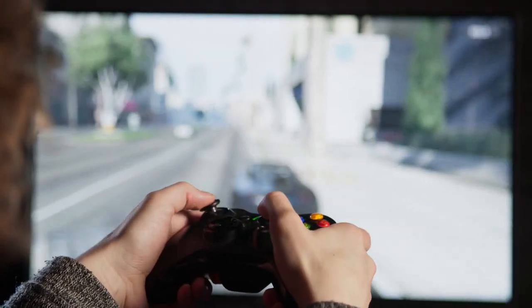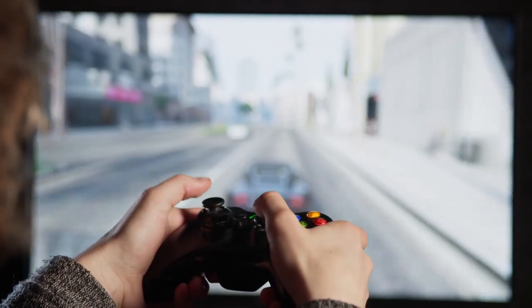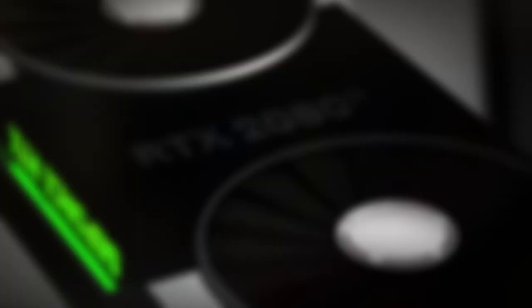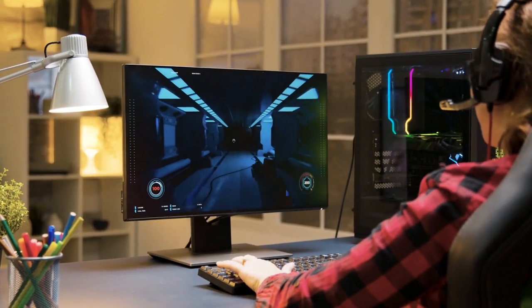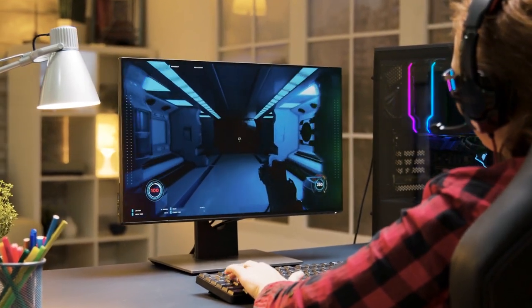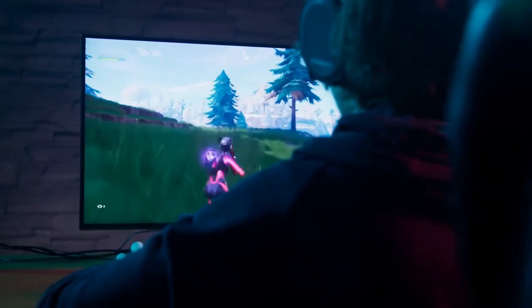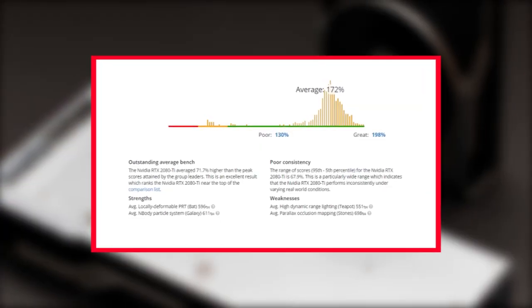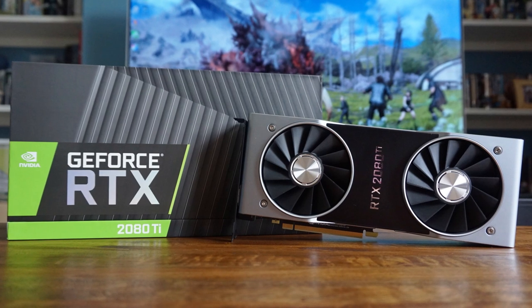Only those who are truly after a no-compromise 4K gaming experience should consider this card. Both the GTX 1080 Ti and the one-step-down RTX 2080 are capable of smooth UHD gaming, providing you're willing to switch off a few settings. Here is the benchmark of NVIDIA GeForce RTX 2080 Ti.